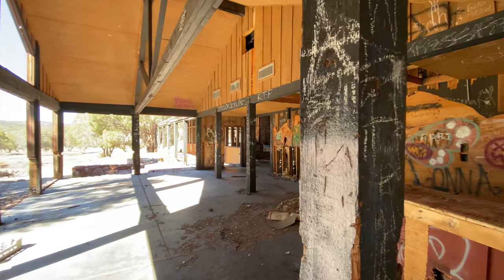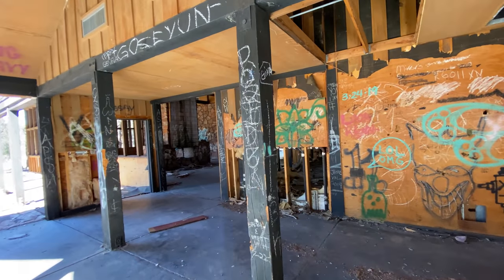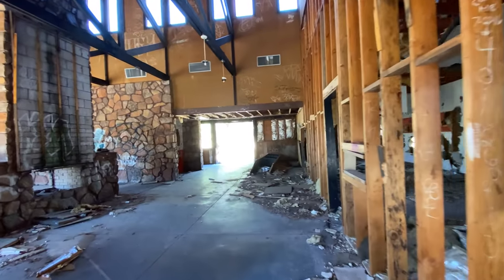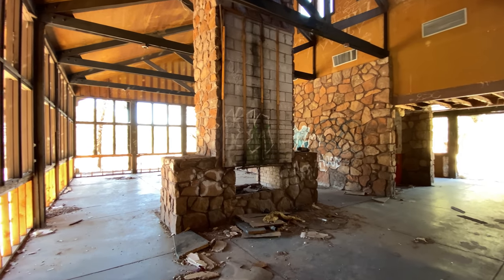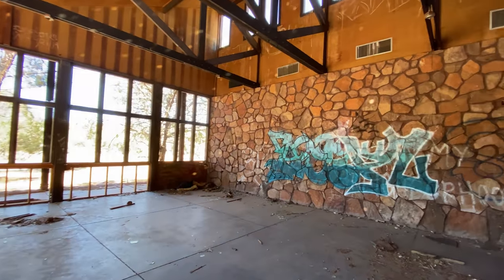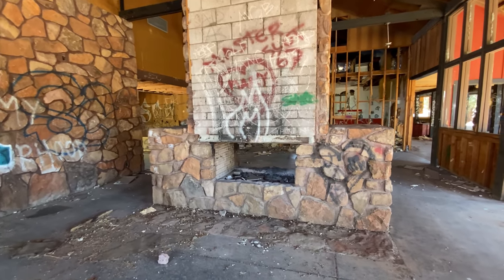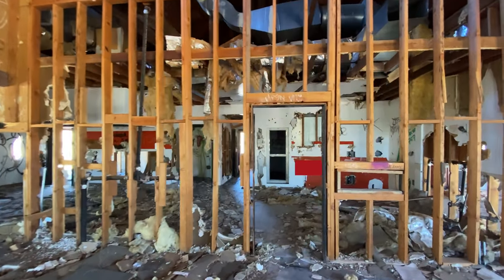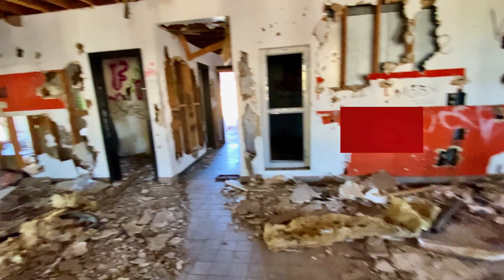This obviously was the main reception area where you would come in and book your room — it's a beautiful big building, or it was. I apologize if we miss any rude graffiti; we're doing everything in our power not to film that. Wow, look at the fireplace — that's huge! I would imagine this would be like the guest area where people would sit and relax by the stone wall and stone fireplace. It's a double open fireplace. Continuing on, I can see all the drywall — everything's been ripped out of here.